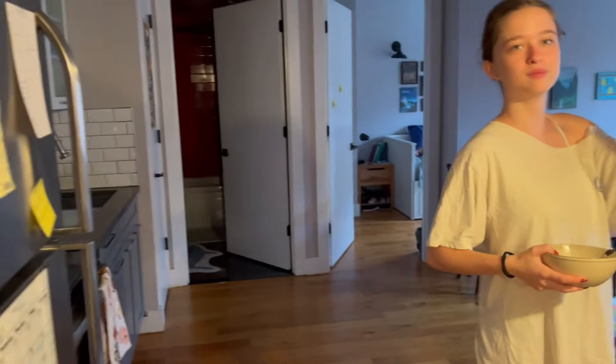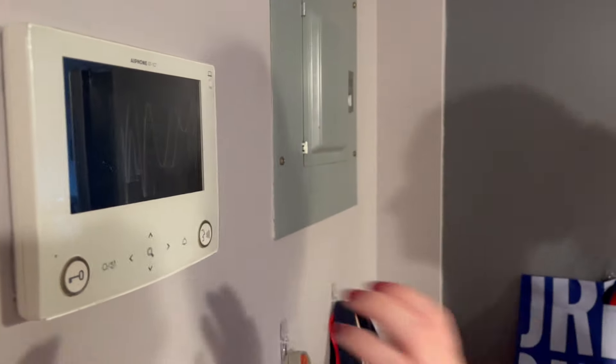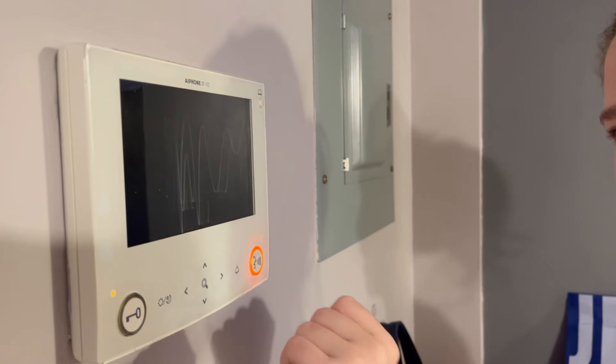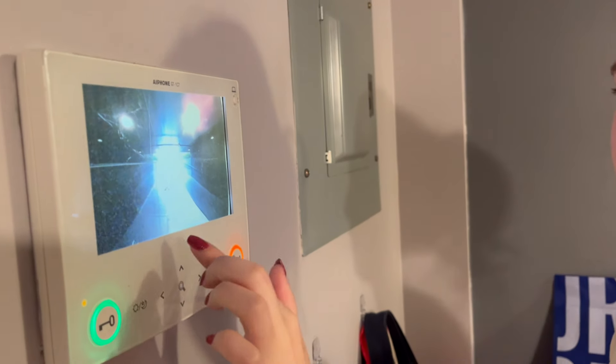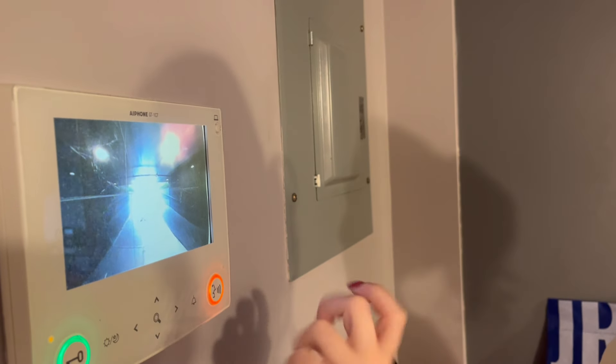Wait a minute. What's this thing? So when we get things delivered, people will ring this bell and they'll be right there and we'll just beep and let them in. Oh, I turned it off — I didn't know I could do that.